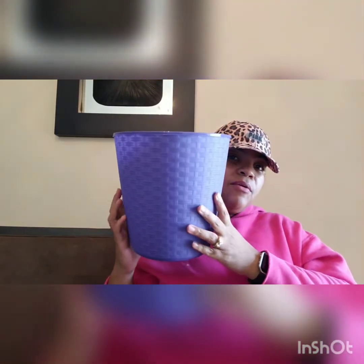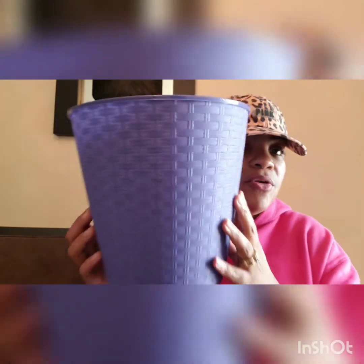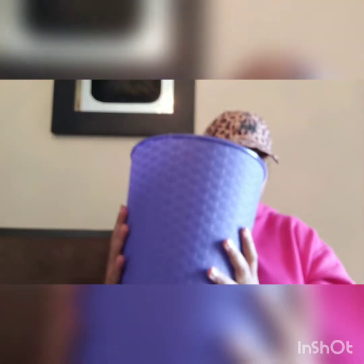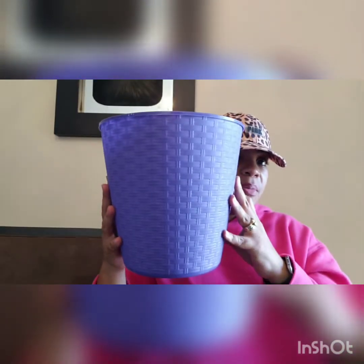The next item I picked up is for my daughter's room. It's crayon purple and she loves purple — she needed a new trash can in her room. Look at this pretty basket weave design. So for a trash can that's actually pretty sturdy and a nice size, for a buck you can't beat it. So I did get her one of those.